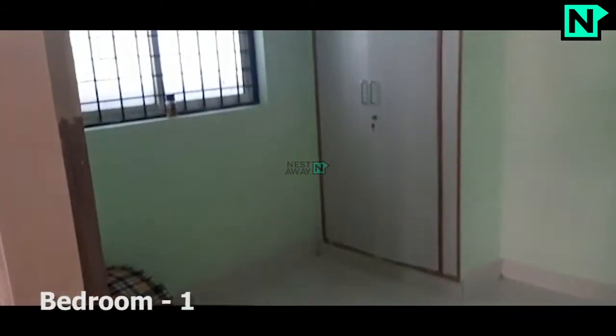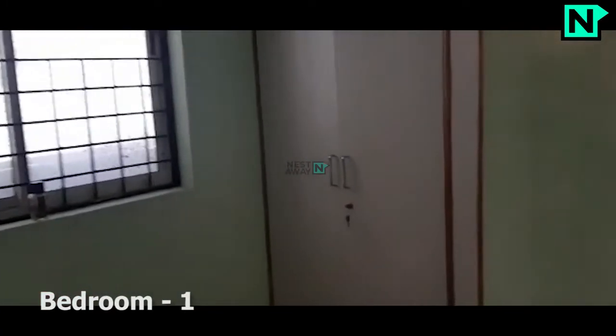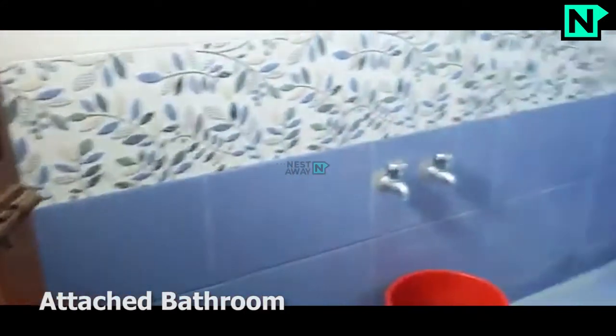This is the bedroom one. This bedroom comes with an attached bathroom. This is the attached bathroom. This bedroom comes with a western type toilet.